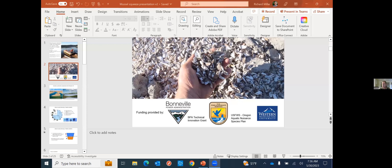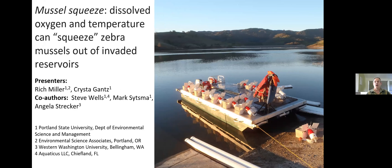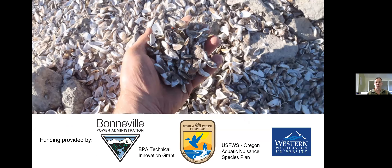Thanks for having us. Krista and I are going to talk about work we did at a reservoir in California. Our co-authors are Steve Wells with Aquaticus, formerly at Portland State University, and Dr. Mark Sytsma and Angela Strecker — Angela is currently at Western Washington University. Funding was mainly provided by Bonneville Power Administration through a technical innovation grant, US Fish and Wildlife Service through the Oregon Aquatic Nuisance Species Plan, and Western Washington University.